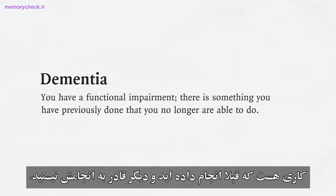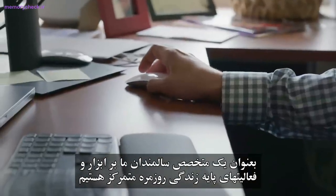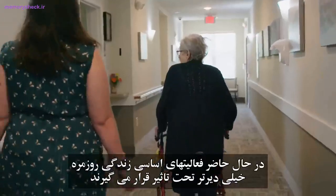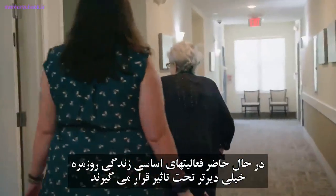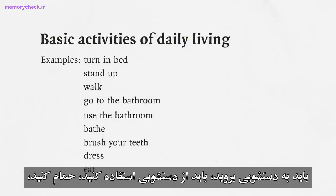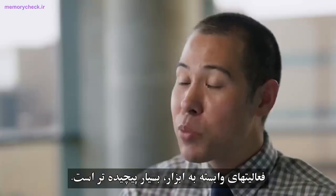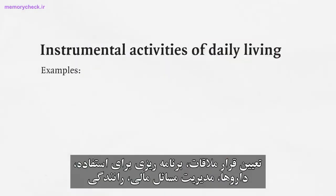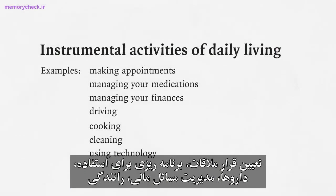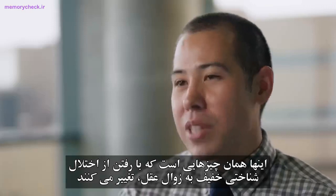With mild cognitive impairment, you're having symptoms but you're functionally independent. With dementia, you have a functional impairment — there's something you previously did that you're no longer able to do. As a geriatrician, we focus on instrumental and basic activities of daily living. Basic activities are affected much later: turning in bed, standing, walking, using the bathroom, bathing, brushing your teeth, dressing, and eating. Instrumental activities are more complicated: making appointments, managing medications, finances, driving, cooking, cleaning, and using technology.